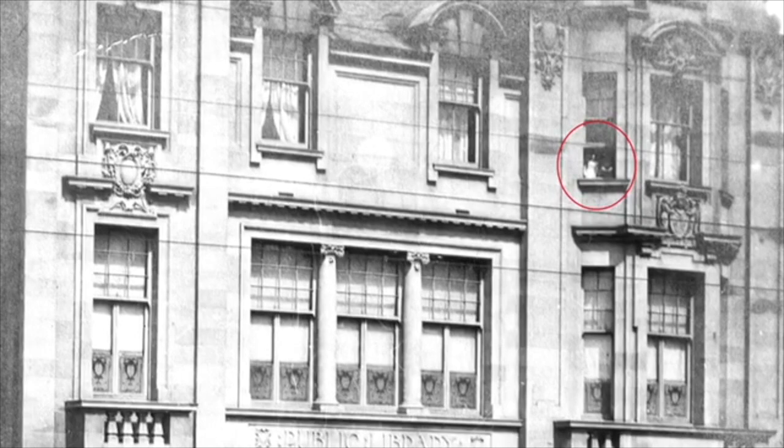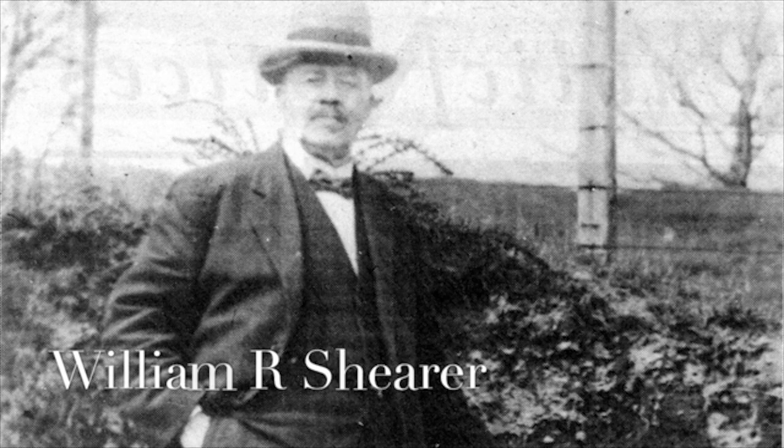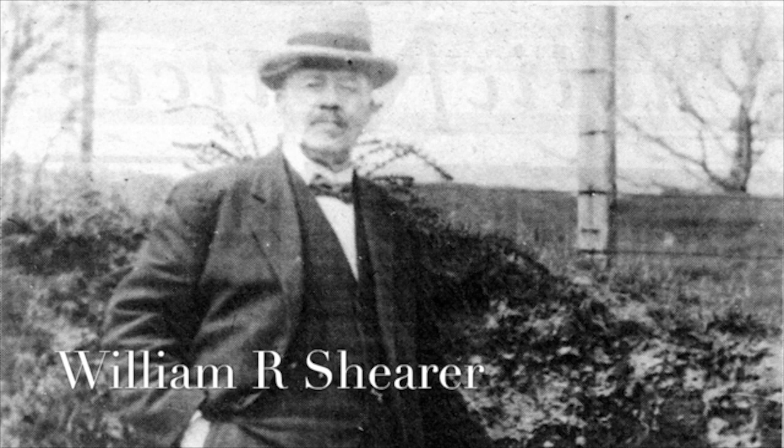Their father was the very first librarian of Ruthergloon Library. He was called William Ross Shearer, and it's thanks to Shearer that we know so much about Ruthergloon history. His book, Ruthergloon Lore, is the classic book on Ruthergloon history. It was published in 1922 by the Rogonian Society, which Shearer had also founded. It's full of his original photographs, as he was a professional photographer.